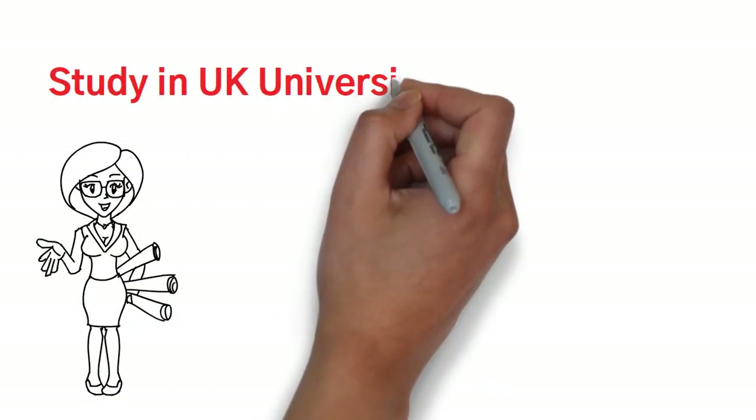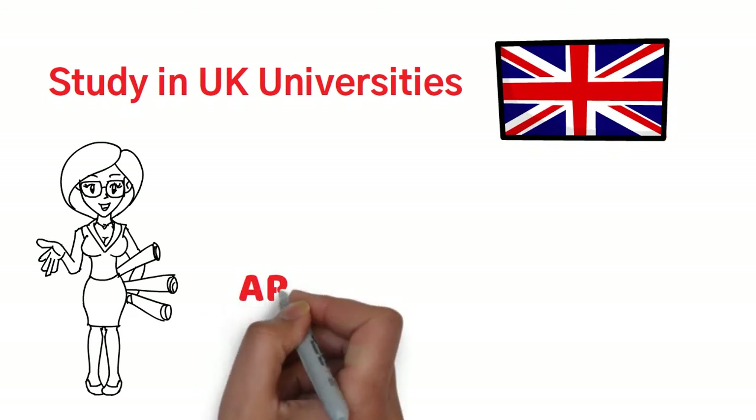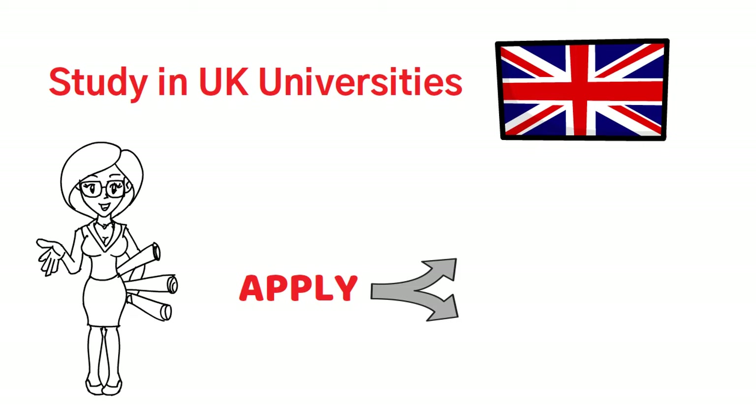Hello friends! Today we will discuss about documents required for UK University application for undergraduate and postgraduate students.